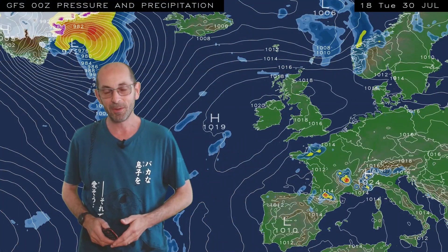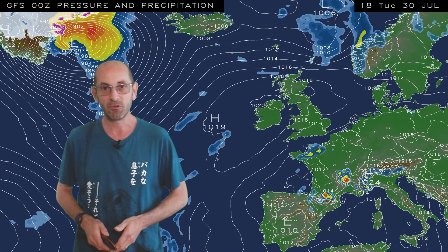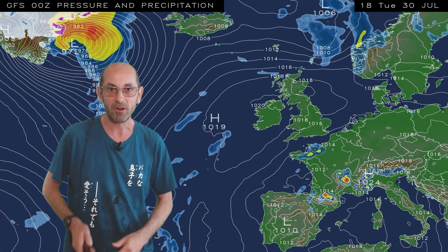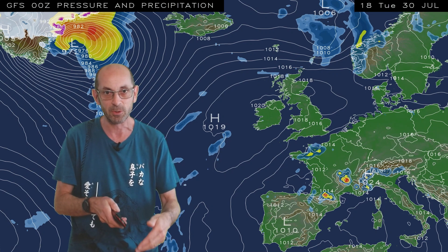As usual I'm going to start by taking a look at the view across the North Atlantic. The animation runs from 18 GMT Tuesday the 30th. To begin with we've got an area of high pressure sitting across the country and that's what's bringing the fine and summery weather.